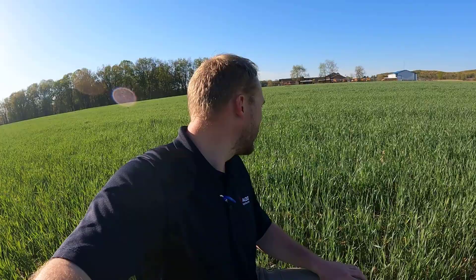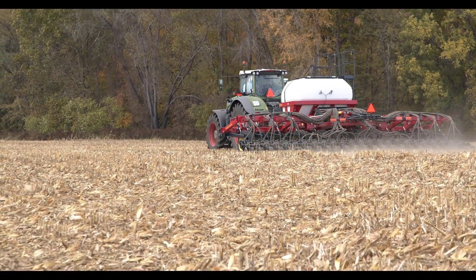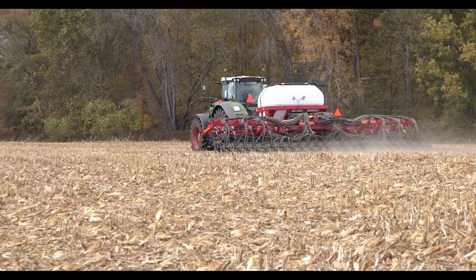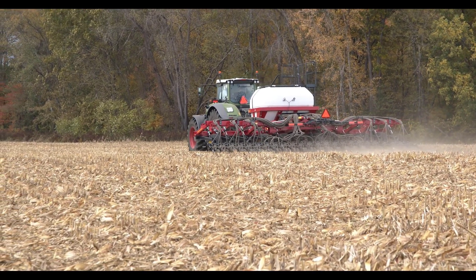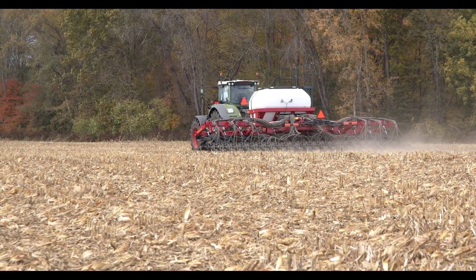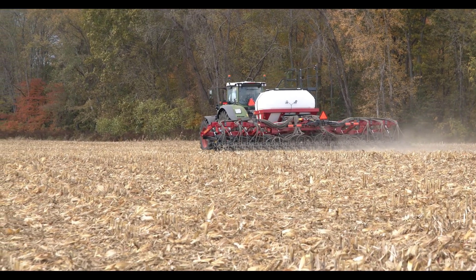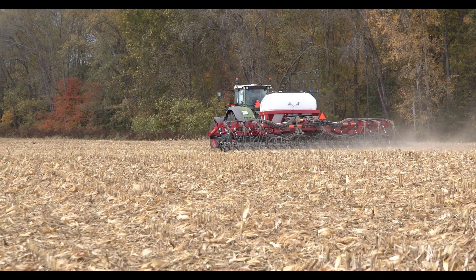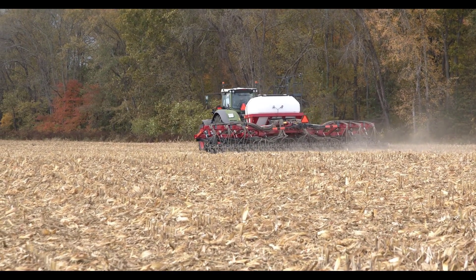In this field here, we have cereal rye. We seeded this last fall, right after corn harvest, and we're going to go into soybeans this spring. We seeded this with our Sunflower 9831 NT air drill. Cereal rye is one of the more popular choices for cover crops and how it fits into a typical corn and soybean rotation.